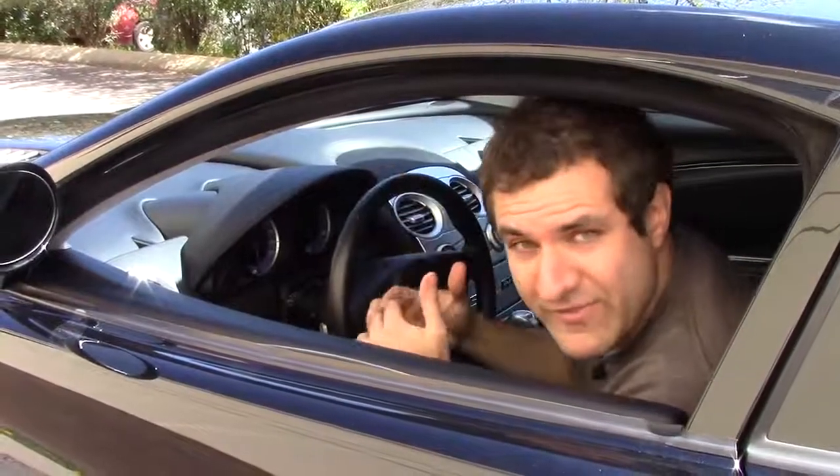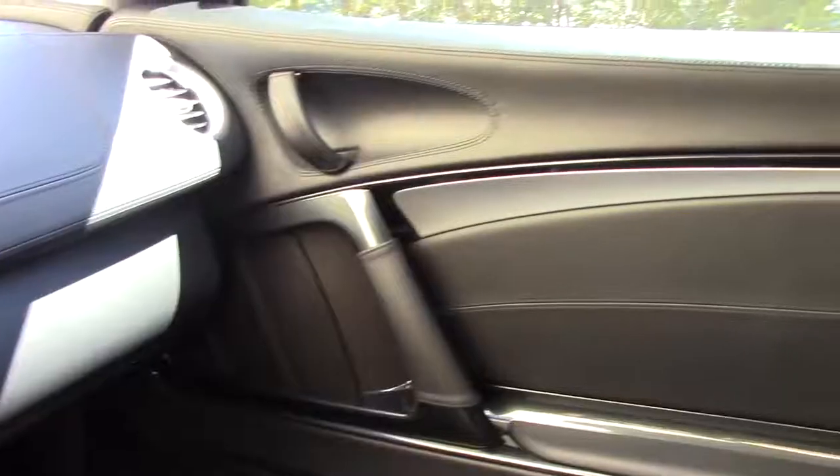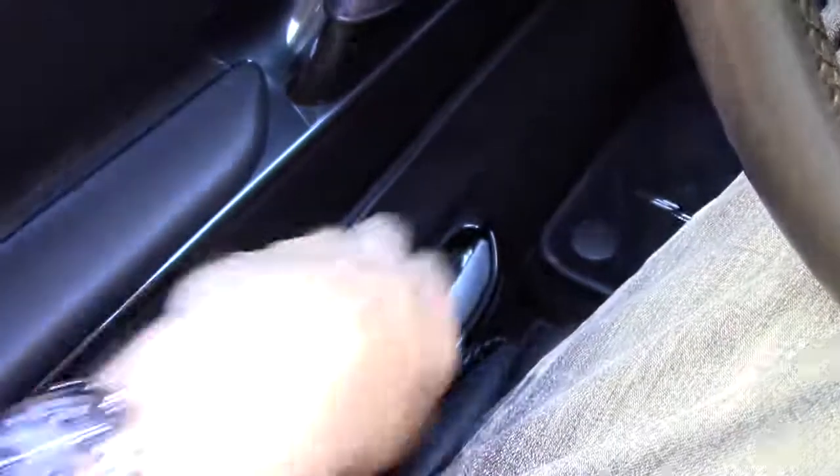Maybe even more interesting is what happens when you're inside the car and trying to get out. If you look all up and down the door panel, there's no door handle anywhere. So where is it? It's actually on the floor next to your legs when you're sitting down, next to the seat. It looks just like a normal door handle — pull it and the door opens right up.